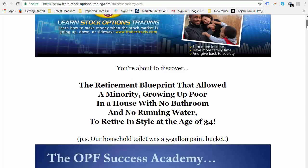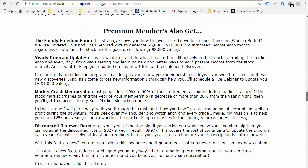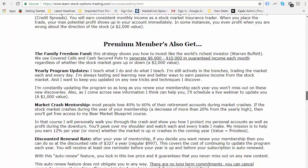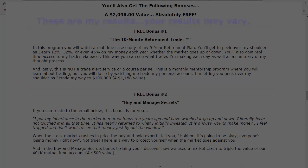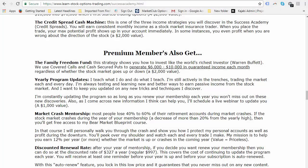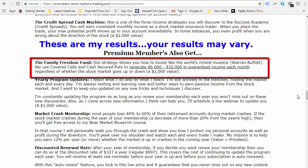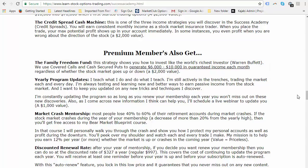What I want to do is share a short snippet of a training I recently released to members, because I'm always doing different case studies, showing them different things that are possible with options. One of the case studies I'm doing right now is a one-to-five year retirement plan, showing them an example of how we achieve financial freedom in about five years. And then I started a new case study showing them, once you're financially free or retired or have a larger account, how do you manage it?